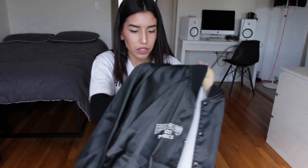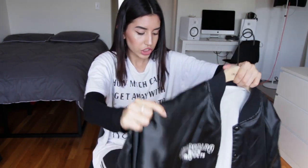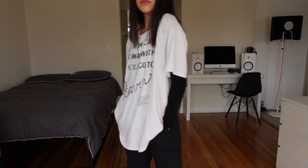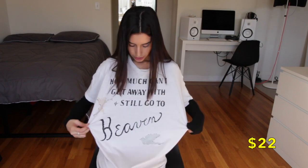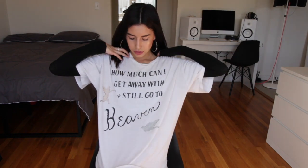Next thing is another 80s jacket. It's really oversized and has balloon sleeves, which I love. It's a really good piece. And this shirt — I think you guys saw this on my first vlog ever when me and Chris went to Haight Street to go thrift shopping. We went to Wasteland and he found this shirt. It says, 'How much can I get away with and still go to heaven?'